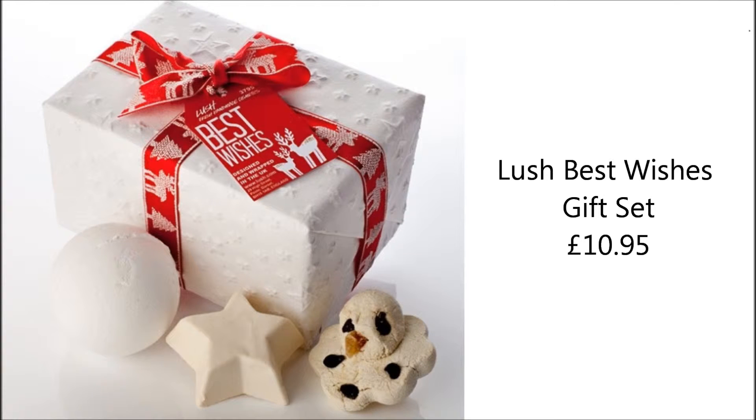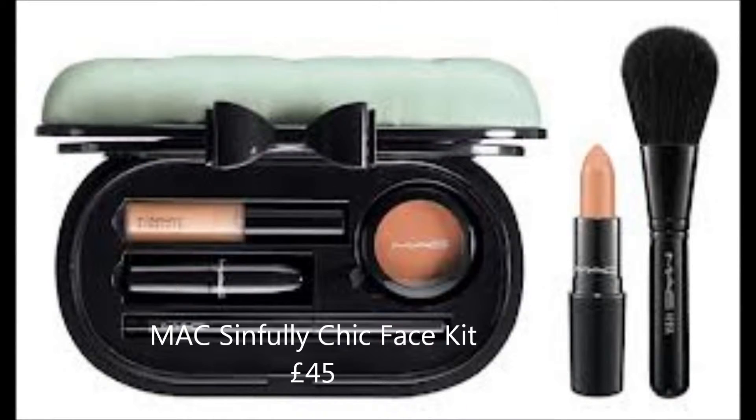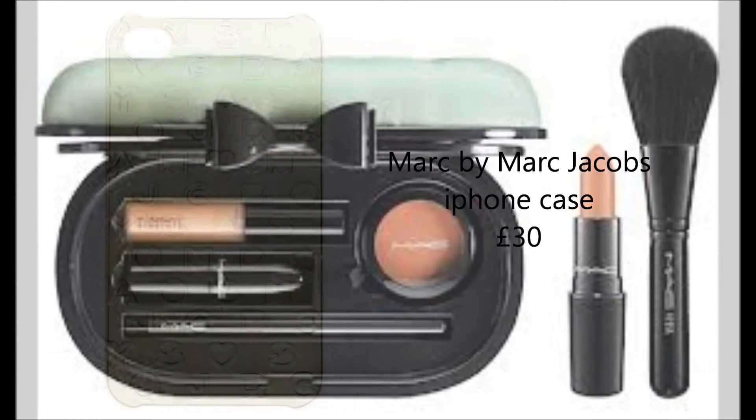This set from Lush is a really budget-friendly option at £10.95 and has been a Lush favourite for years. It looks very traditional, making it the ideal present, and it's already gift wrapped beautifully — saving you time and money on wrapping paper. This kit from MAC's Fabulousness collection is the Sinfully Chic Face Kit, comprising a powder blush, lipstick, lip glass, and eyeliner brush. The mint green pillow-designed clutch compact is really pretty.